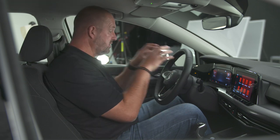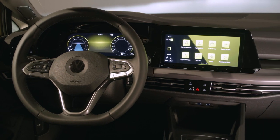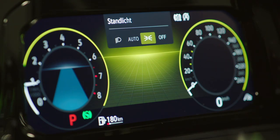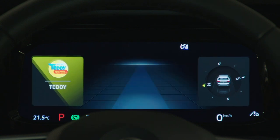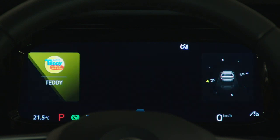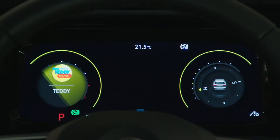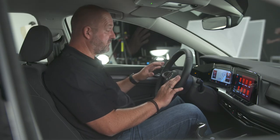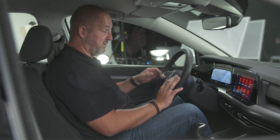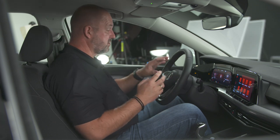The interior of the new Golf is really a lot more modern than its predecessor. As standard, you find a 10.25-inch full digital cockpit, which you can configure the way you want. You can display the full map, with extra information on the right and left sides — and you choose what appears on each side. Press the view button a bit longer and the extra information disappears, leaving just the full map. There are also different display modes, as known from the predecessor's digital cockpit.